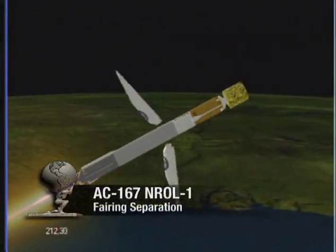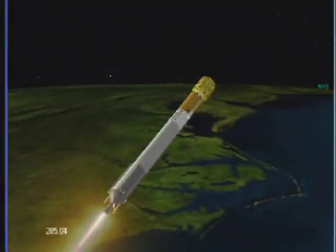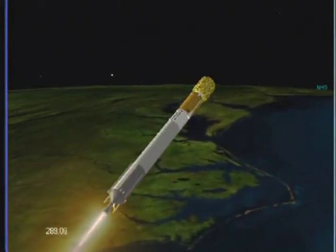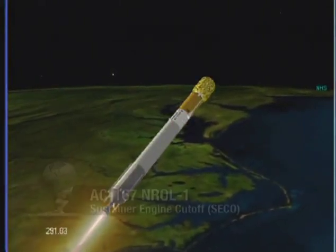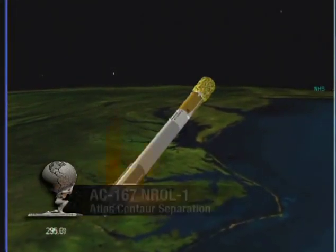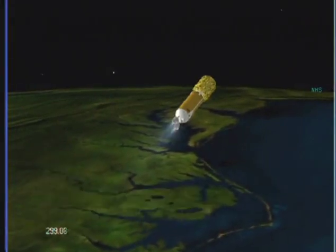And fairing separation — normal signature there. Both brake wires indicate a good separation of both fairing halves. 10 seconds to CECO. We have sustainer engine cutoff. And stage separation marks the end of mission for the last Atlas sustainer.